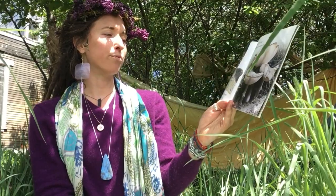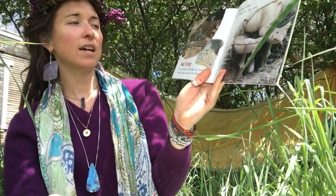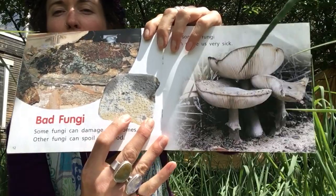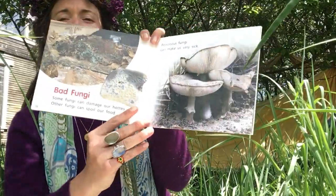Bad fungi. Some fungi can damage our homes, like this, rotting away. Other fungi can spoil our food. Who's seen moldy bread before? Or moldy fruit? Poisonous fungi can make us very sick.